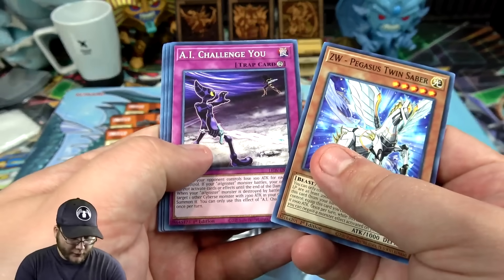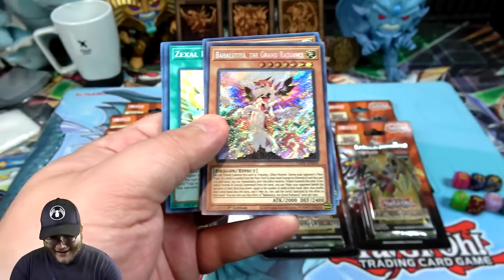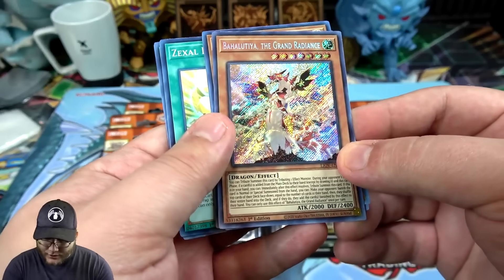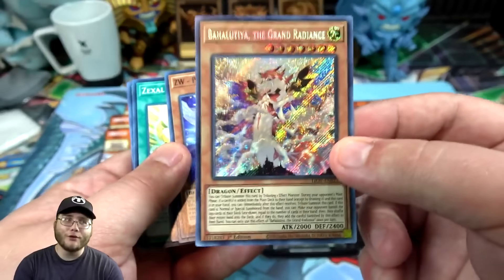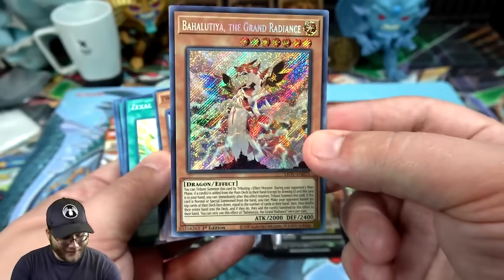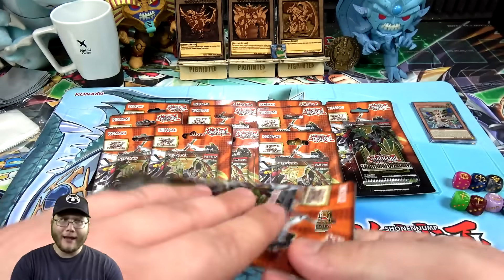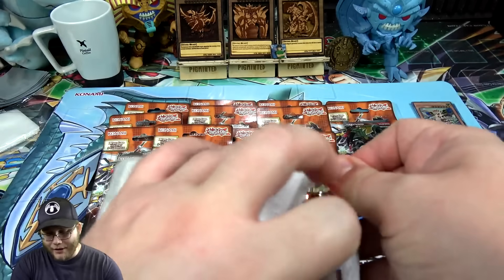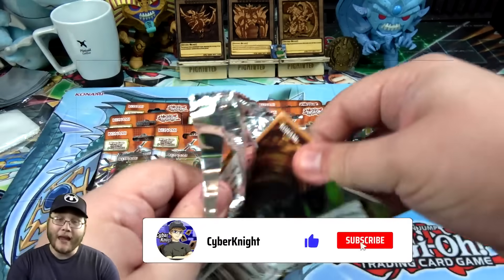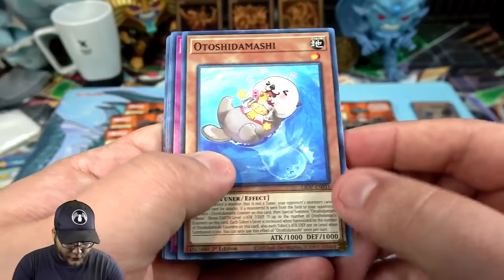There's one of our ZW cards - I'm going to build Utopia first, that's the main thing I want to build, and also Paleozoic. Starting off with a secret rare - I'll take that! I don't know how to say this card's name but I'll try my best: Bahalutia the Grand Radiance. That is awesome. I've heard some things about this card - he's one you can also get as a Starlight Rare. He looks amazing, like a big dragon. I love this artwork. I didn't expect to start off with a secret rare.